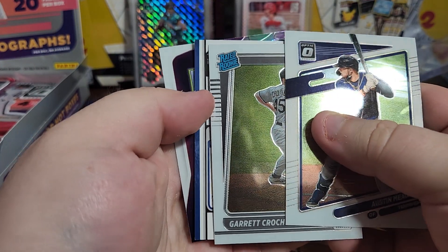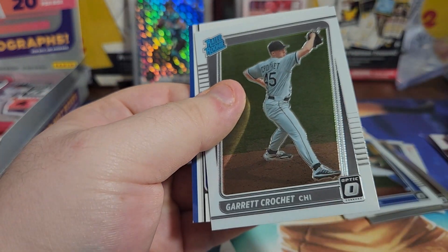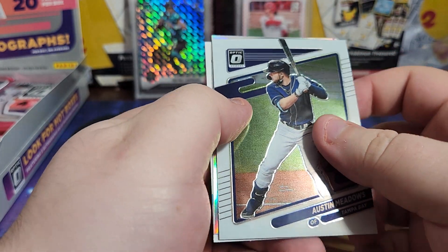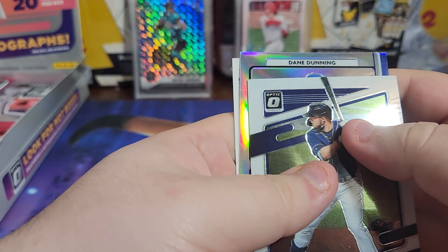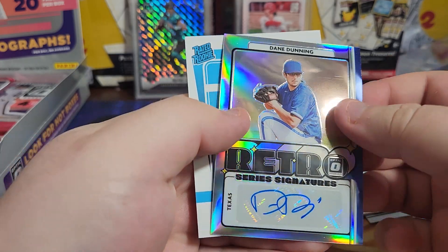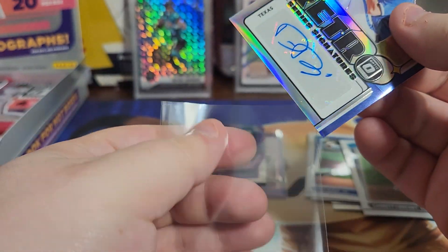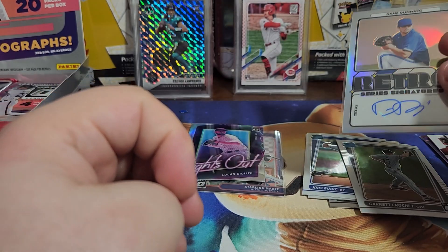Garrett Crochet, Jacob DeGrom. It is a prism - I can tell just by how bent this card is. It's a sticker auto retro series signature of pitcher Dane Dunning, and it is a silver prism. Woof. Our other auto better be pretty good. Dane Dunning.